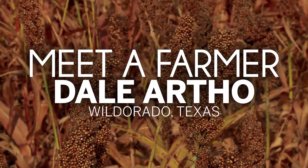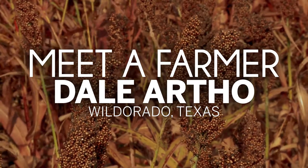My name is Dale Artho. I grow corn, sorghum, wheat, cotton, and cattle, and I farm in Deathsmith, Randall, and Oldham County.